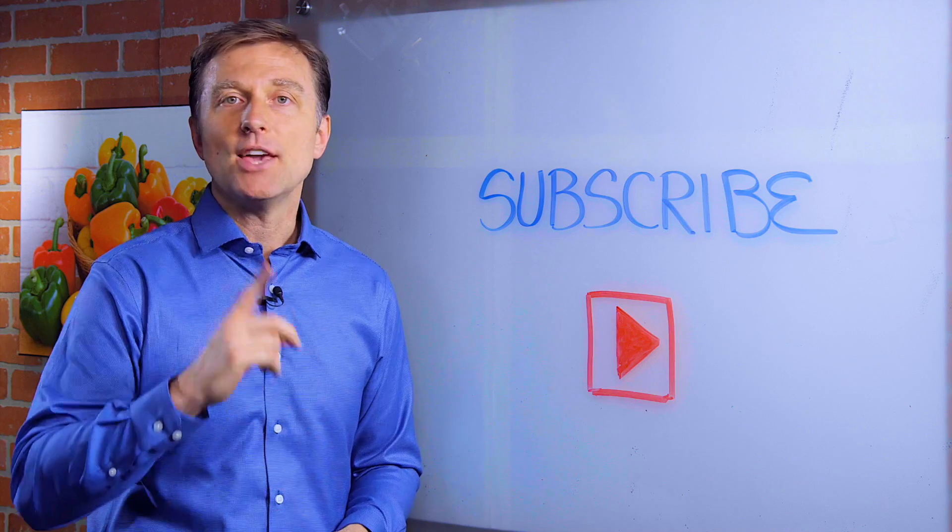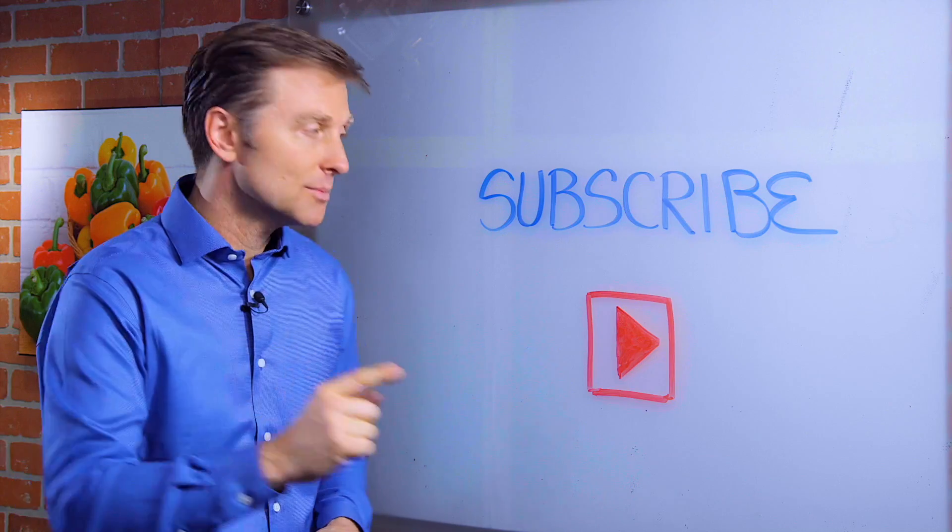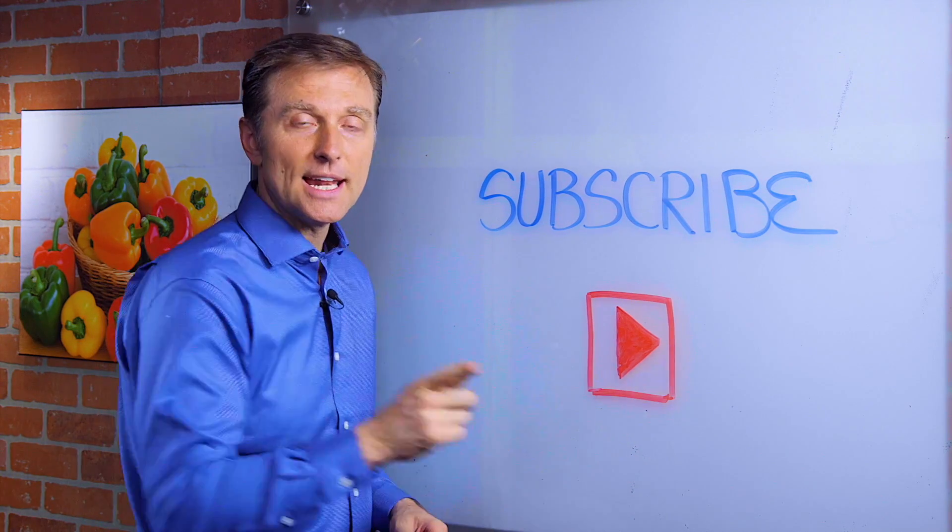Thanks for watching. If you haven't already subscribed, press this little button down below and I will keep you updated.